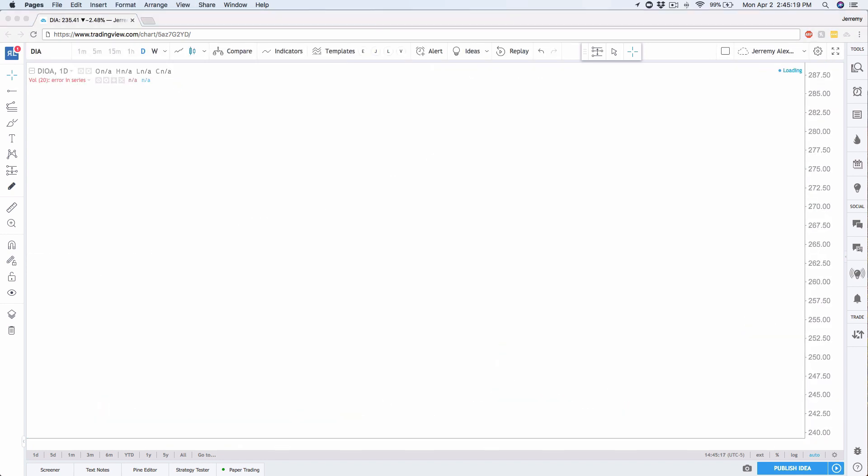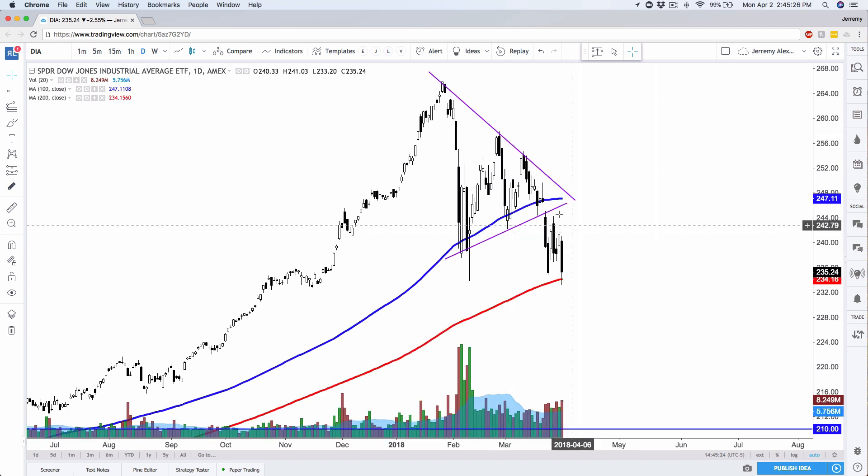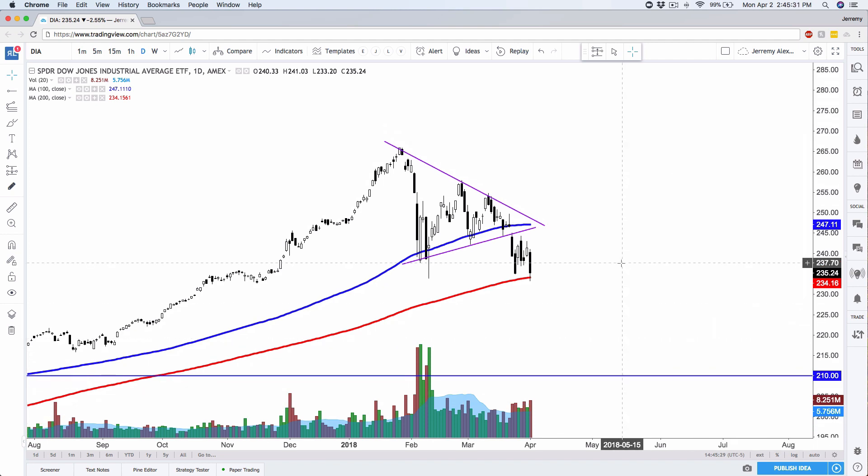Here's the DIA, the Dow Jones ETF. Obviously had a very fresh gap — gapped out really nicely off the 100. It was a retest gap. We did retest and finally made it down to the 200 on the Dow for the first time. At this point, the market is built and created for day trading. I won't be shocked if we bounce off the 200 or if we don't — it's a bearish gap. Today was a bearish day and we could easily continue lower tomorrow. Nothing's going to surprise me on the day-to-day action.